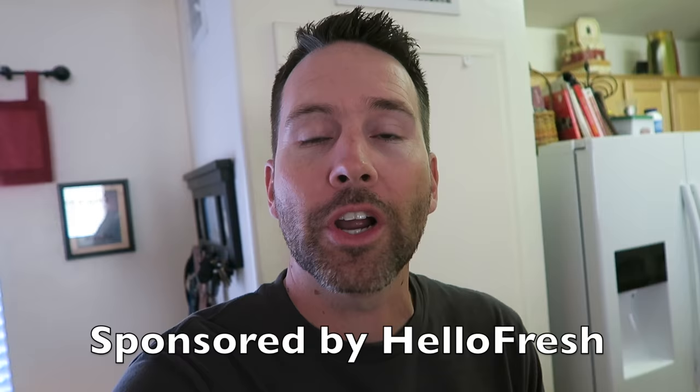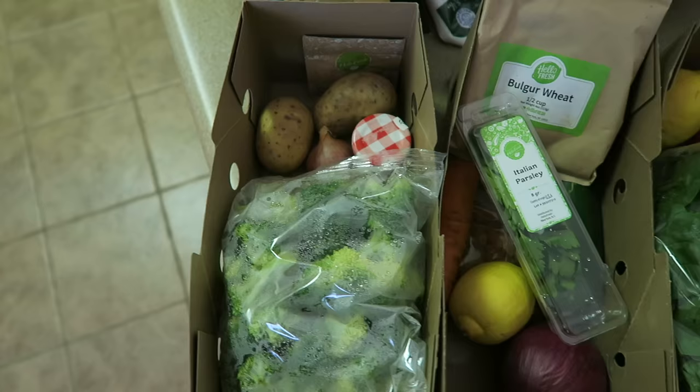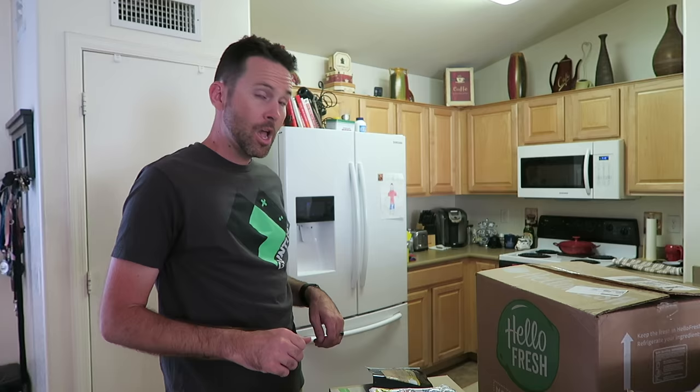Hey, what's up guys? So today's video is sponsored by HelloFresh. Now you know we love to cook. Tiffany's in the kitchen cooking at least two, sometimes three times a week. We sit down at this dinner table and eat dinner as a family multiple times a week, and HelloFresh helps us do that. HelloFresh is the meal kit delivery service that brings fresh food right to your house. Each week HelloFresh creates new delicious recipes with step-by-step instructions designed to take around 30 minutes for everyone from novices to seasoned home cooks short on time.